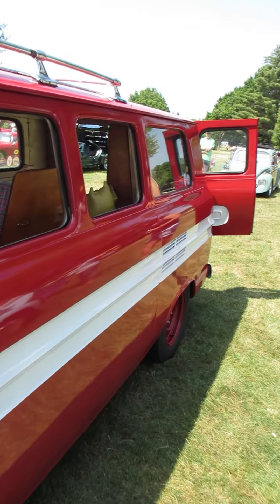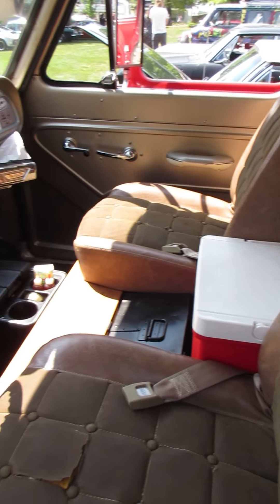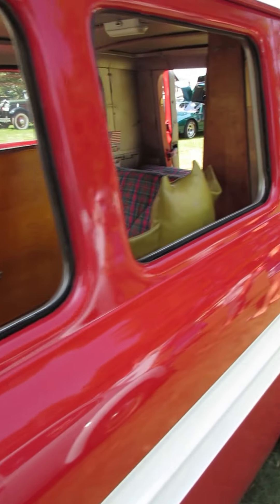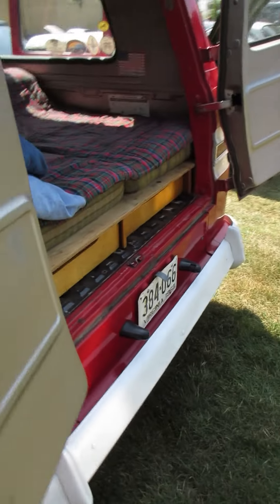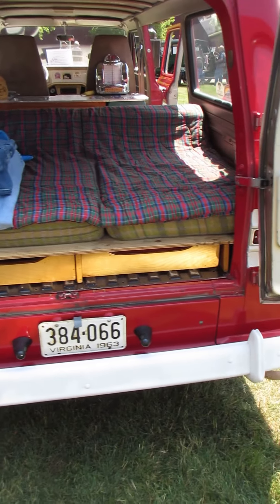What makes this van unique is it's a rear engine, air-cooled. Normally you'd expect the engine to be sitting under a doghouse between the seats. In this case, the engine is right back here sitting under the bed.